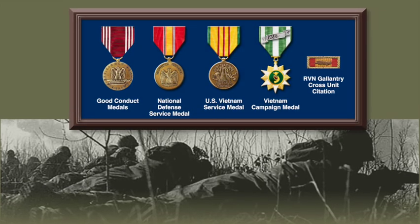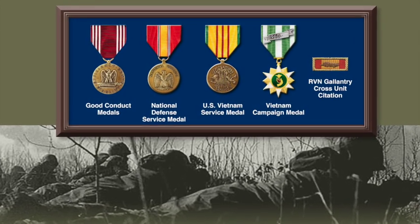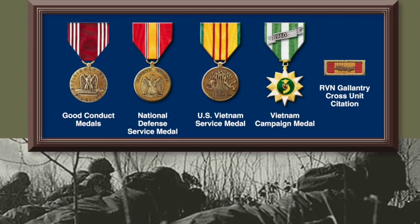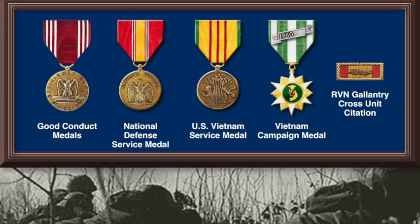These are the four basic awards that every soldier serving in Vietnam would have received: the Good Conduct Medal, the National Defense Service Medal, the Vietnam Service Medal, and the Vietnamese Campaign Medal, along with the ARVN Gallantry Cross Unit Citation.